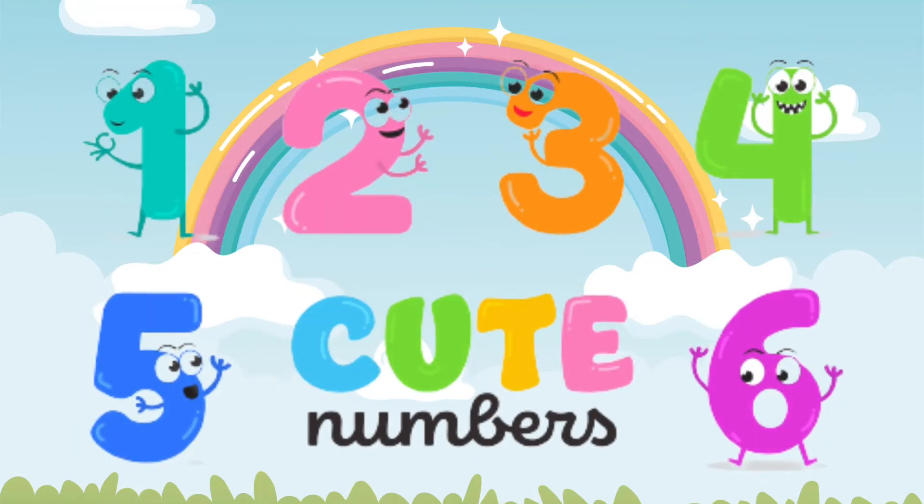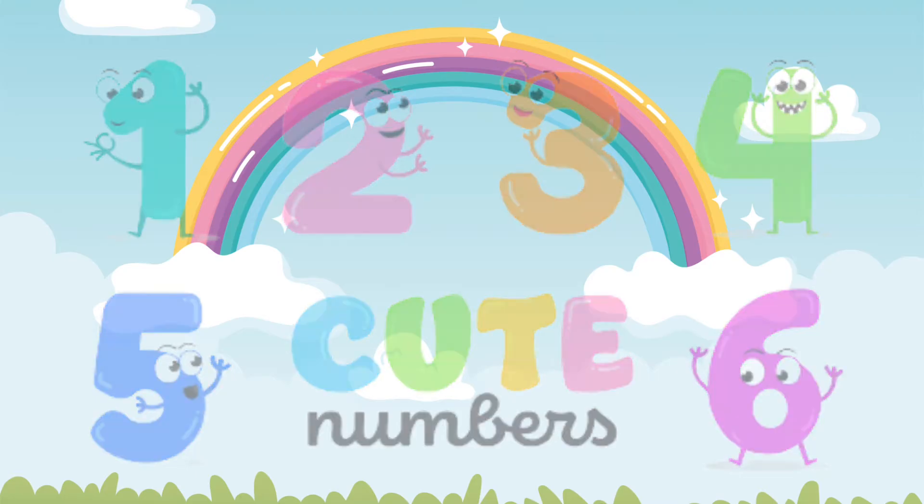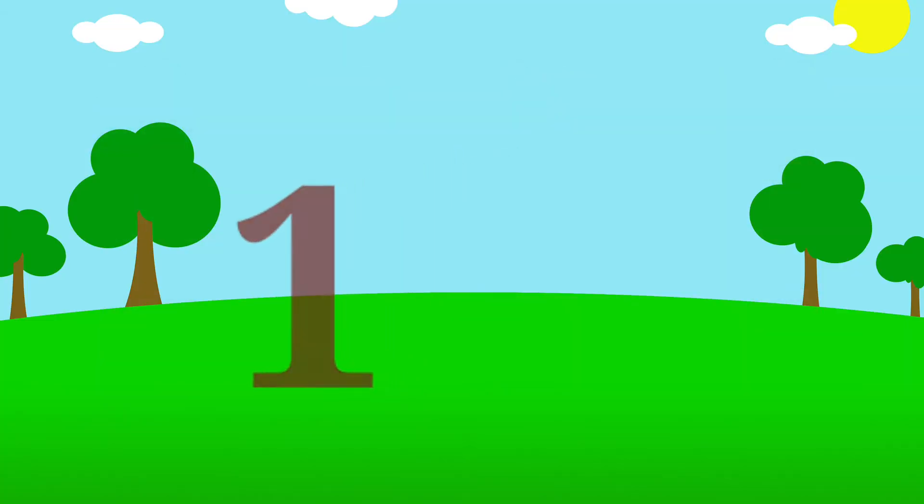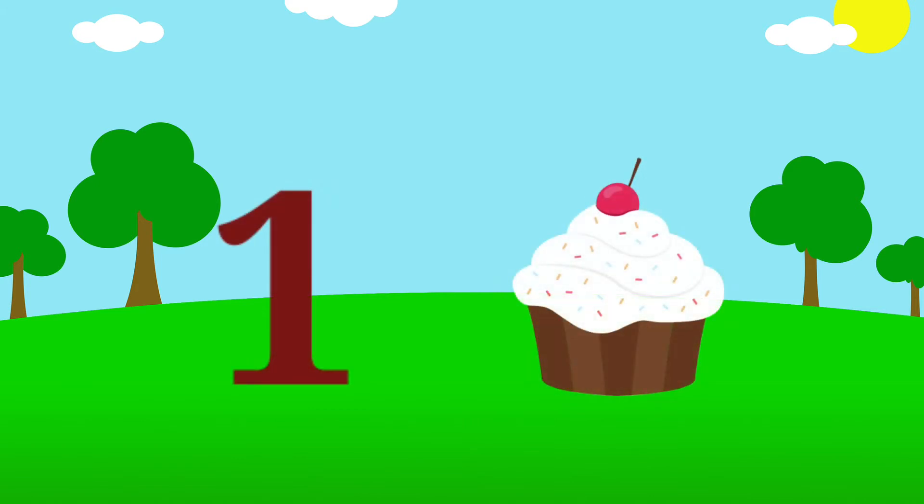Hi kids, let's learn numbers from 1 to 10. 1. 1 cupcake.